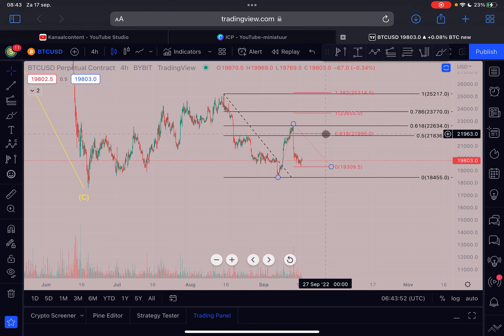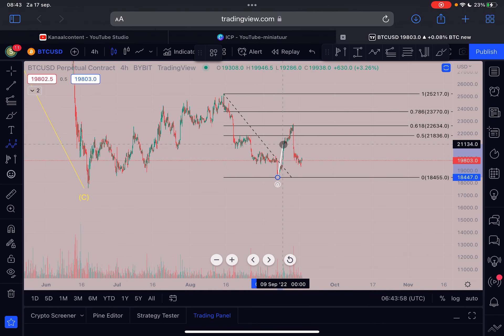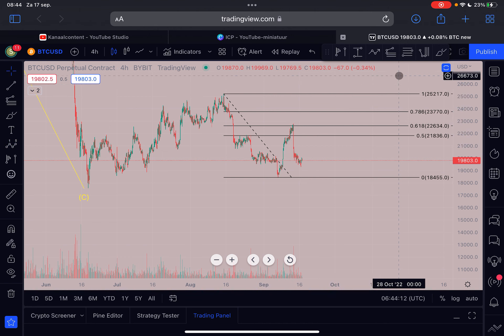If we are bullish, there is of course a different scenario. This could be our wave one towards the upside — you can clearly count five waves: one, two, three, four, and five — and then this could be our wave two to the downside before heading up higher. That is also a realistic possibility we should stay open for. That's basically what you can expect in the short term for Bitcoin.